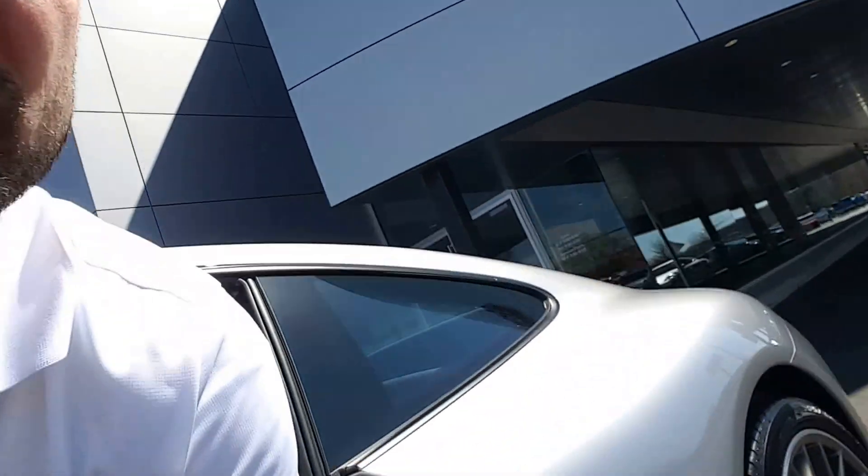I'll do a quick walk around on the outside while I get this video going. It's a little bright out here, I apologize. Thank you guys.